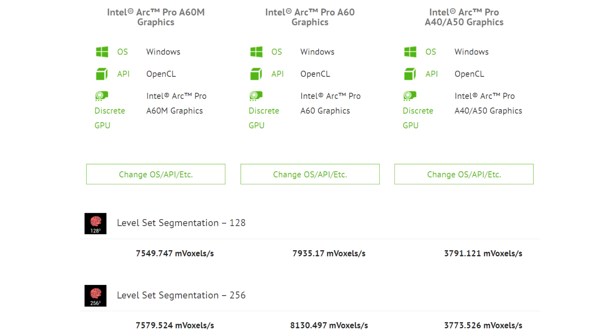Unfortunately, Intel's Arc Pro graphics cards are pretty rare and so far these were only available through the OEM channel. According to the CompuBench database, the Arc Pro A60 has a maximum clock frequency of 2450MHz and 256 maximum compute units.